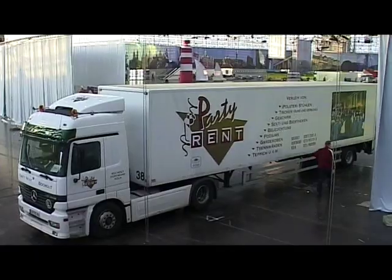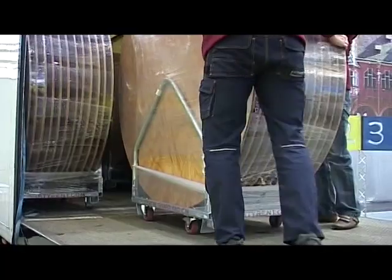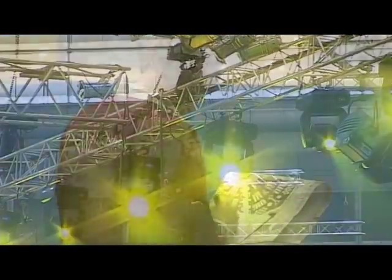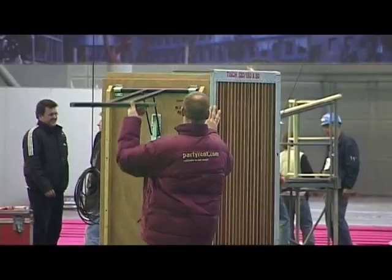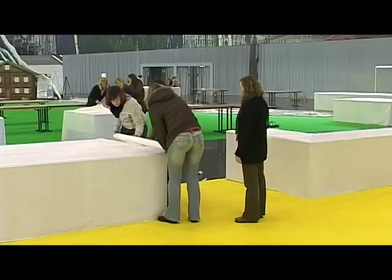Now the lorries can arrive. The equipment is rolled to the location on mobile transport trolleys. Everything is closely coordinated between PartyRent and the project team. The first tables are set up, and floor markings indicate the correct location for the build team.